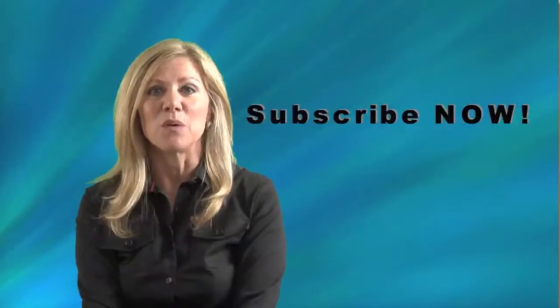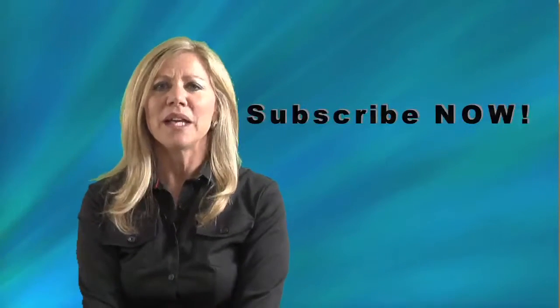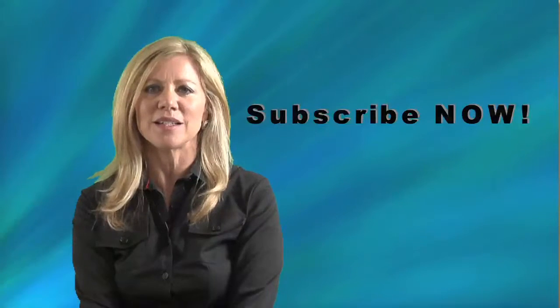Thank you so much and subscribe now. We look forward to working with you. If you have any questions, please don't hesitate to contact us.